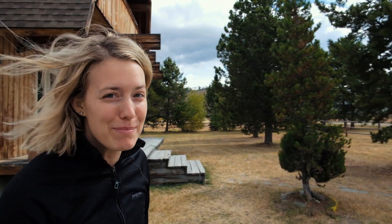Okay, tell me what's happening. Super beautiful, so many things to do here. But we're actually going to go explore the area on horseback.